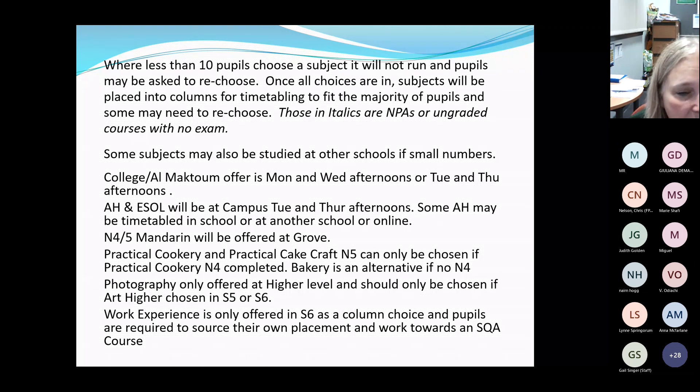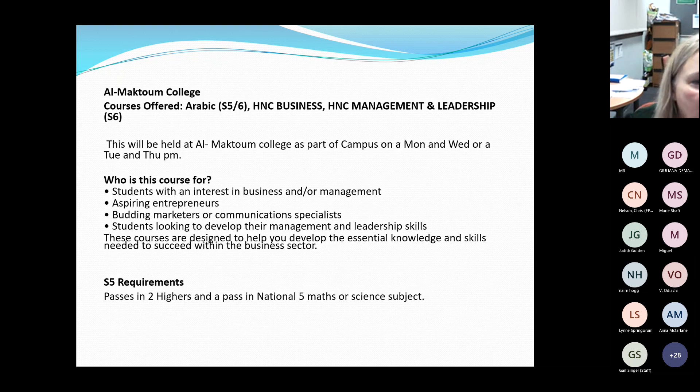Practical Cookery level four is required to do the level five courses, and Bakery is an alternative for those without it. Photography is only offered at Higher level in school — it is available at National Five at Dundee and Angus College. Photography Higher should only be chosen by pupils currently doing or having completed Higher Art, as the courses are closely linked. Work Experience is offered for sixth years as a column option — pupils source their own placement and work towards a level five NPA in work skills.